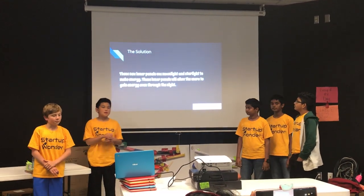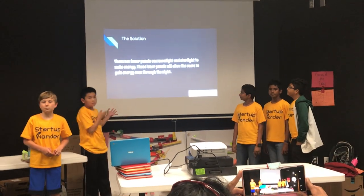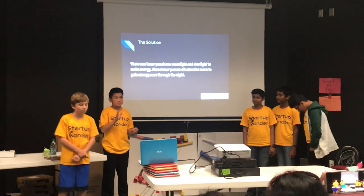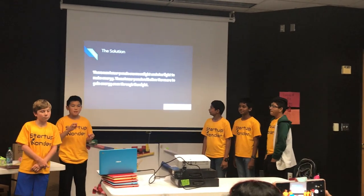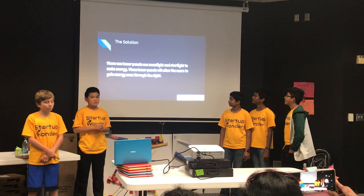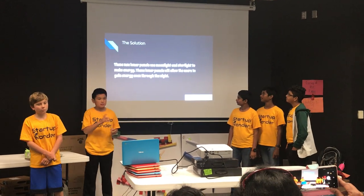So we came up with a solution. We're going to create new solar panels that mix with lunar technology, so we can use moonlight to make energy, which allows us to basically create energy 24 hours a day.